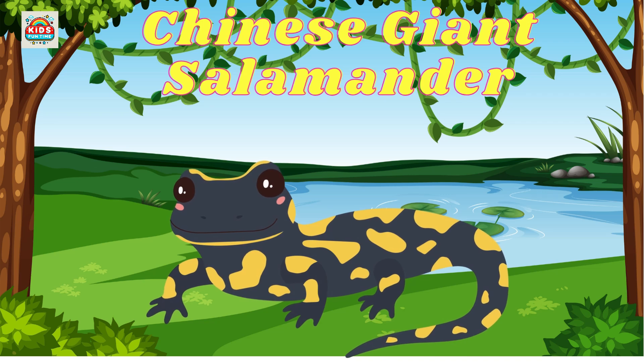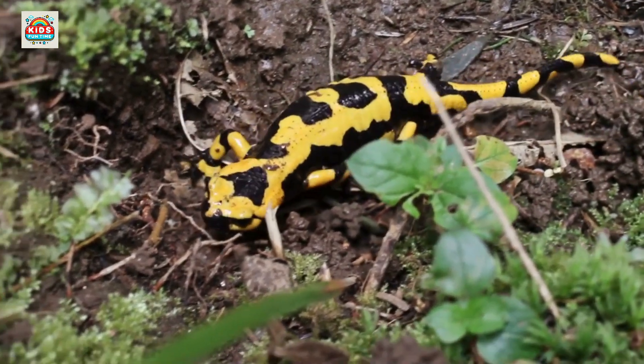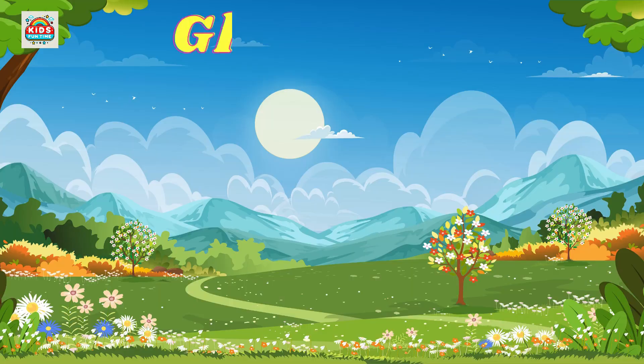Chinese giant salamander. The world's largest amphibian, growing up to 6 feet in length. Suriname toad. Eggs are embedded in the female's back and hatch from her skin.